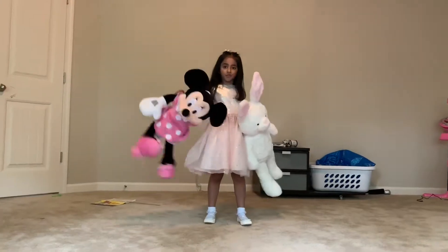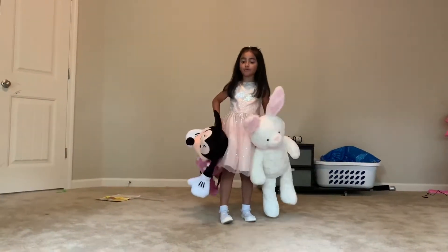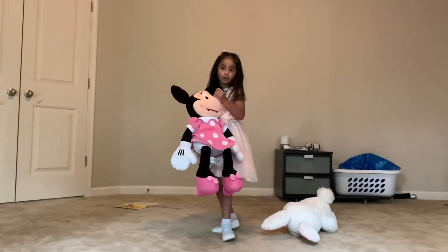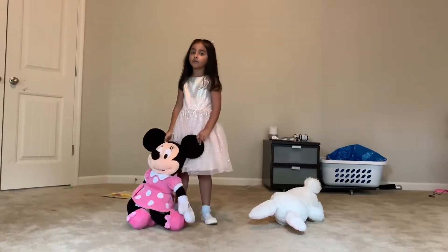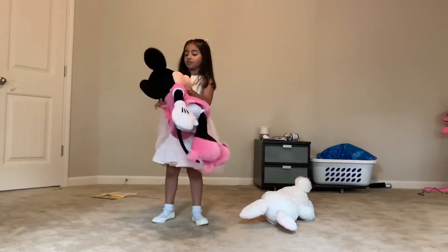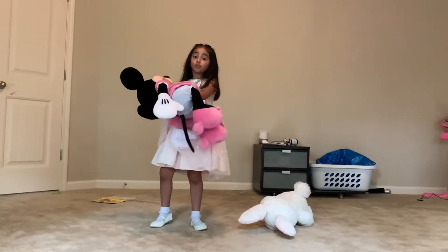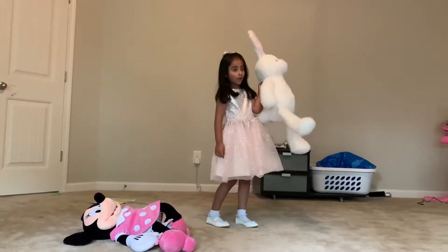And this one is named Carly, this one is named Minnie Mouse. So Minnie Mouse is with Mickey Mouse and she is Minnie Mouse. And she is a Disney toy, and this one is just a bunny.